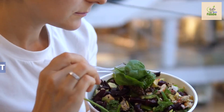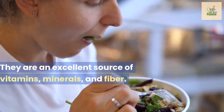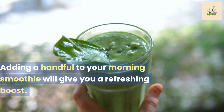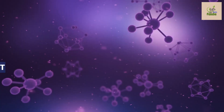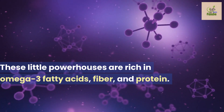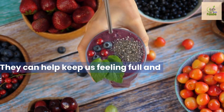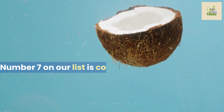Leafy greens are an excellent source of vitamins, minerals, and fiber. Adding a handful to your morning smoothie will give you a refreshing boost. Moving on to number eight: chia seeds. These little powerhouses are rich in omega-3 fatty acids, fiber, and protein. They can help keep us feeling full and satisfied throughout the morning.